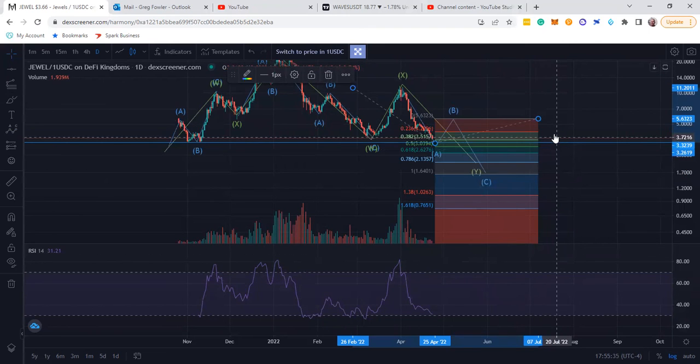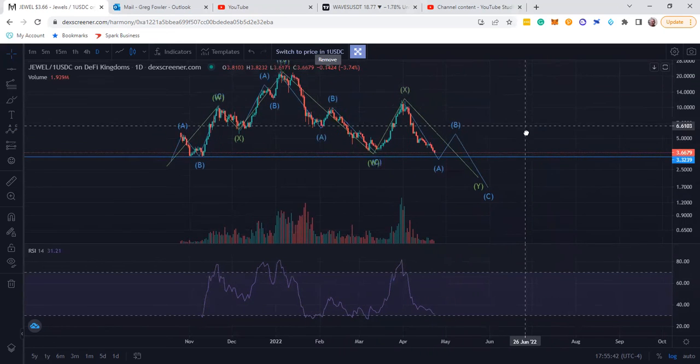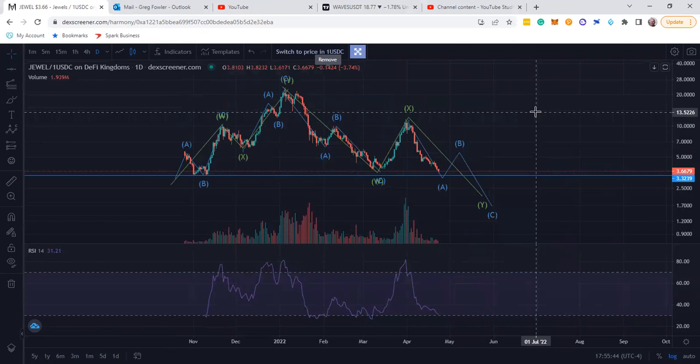Let you guys know — it doesn't really look good for this coin. It's looking really bearish. Its moment of truth is going to be at $3.32. Thanks for watching. Peace.